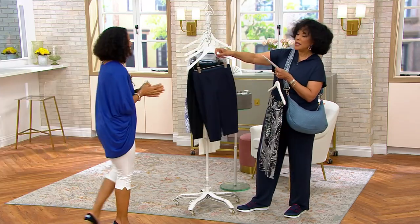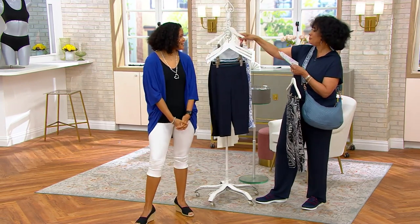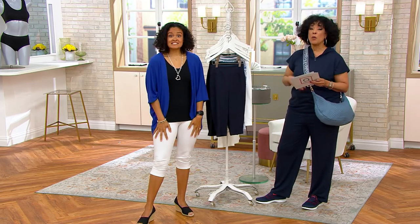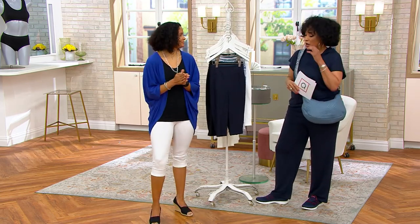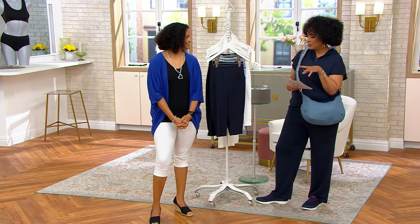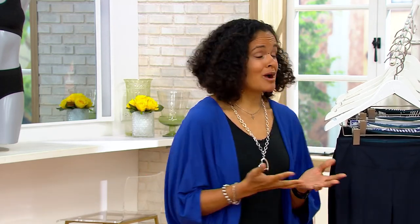Ashley Thayer is part of the Attitudes by Renee and Women with Control team. Good to see you. Happy Monday! So you're wearing the white that I was telling people — don't wait on the white, get that while you can. Let's talk about pedal pushers and this cotton jersey fabrication with the tummy control that Women with Control is known for. Renee Greenstein is the creator behind Women with Control — she's our problem solution designer.